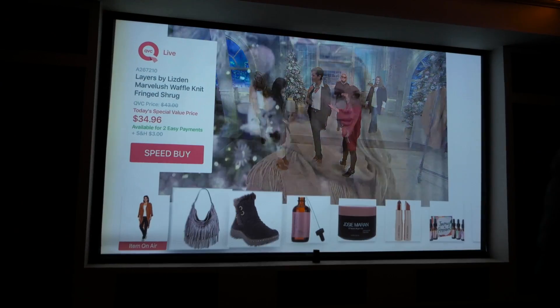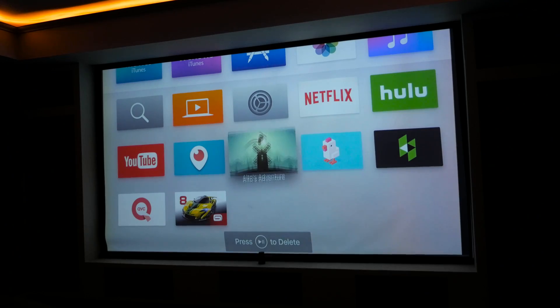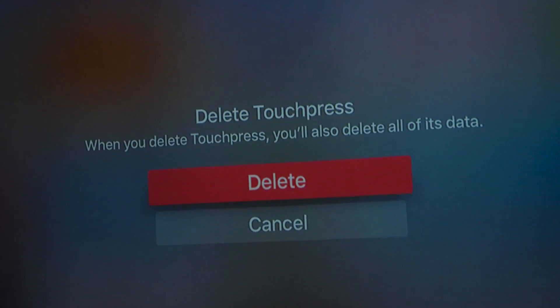While using the apps, you can quickly switch between them by double-clicking the home button, and you can customize the home screen by clicking and holding on the touchpad. If you want to delete an app that you downloaded, you just click and hold on the touchpad, and then press the play/pause button when prompted.